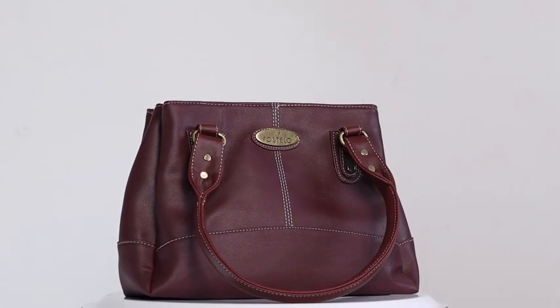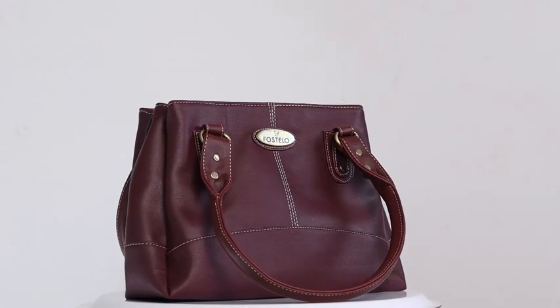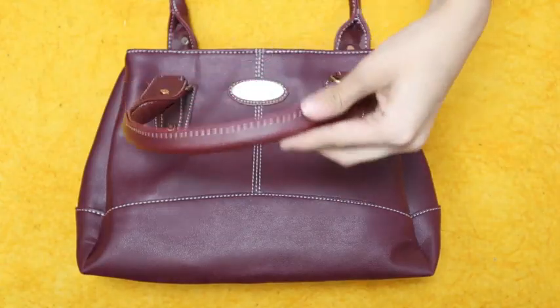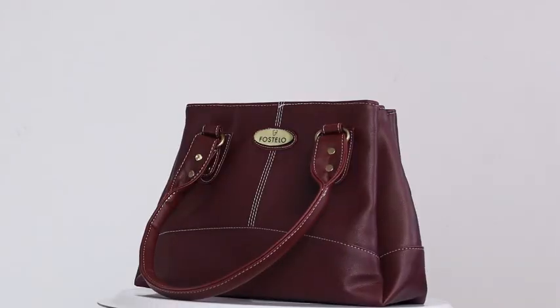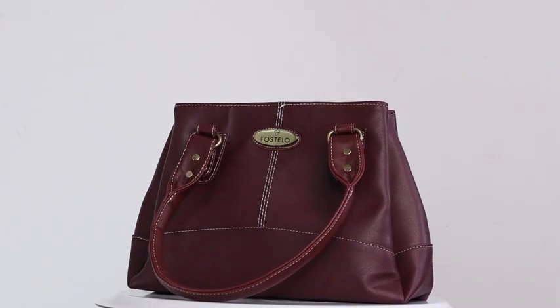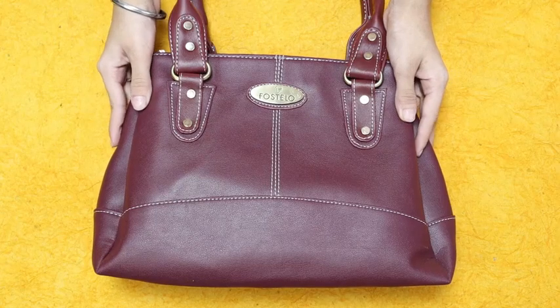These stylish golden accents with stud and ring detailing add to its charm perfectly. Also, look at the twin handles — they make carrying the bag around super easy, and since it's double stitched throughout, the bag is sturdy and strong.